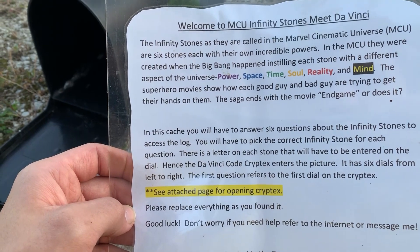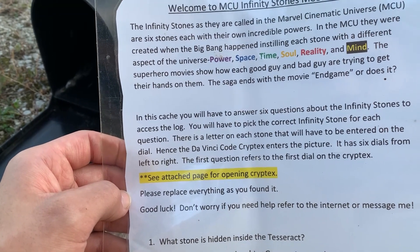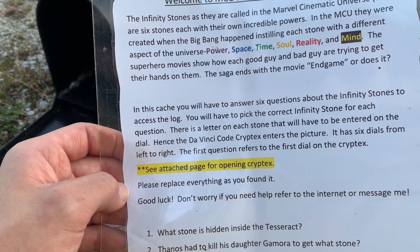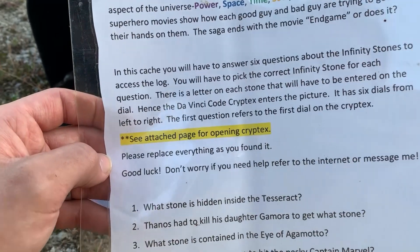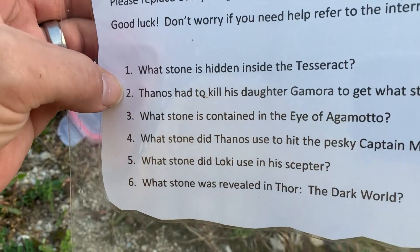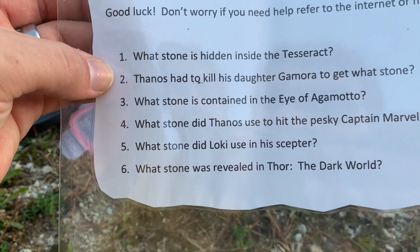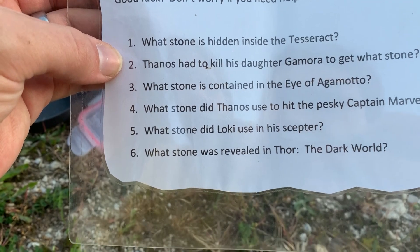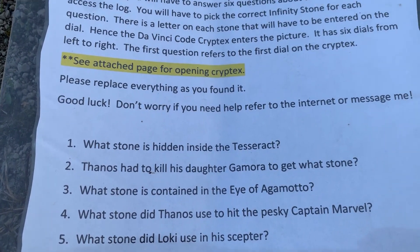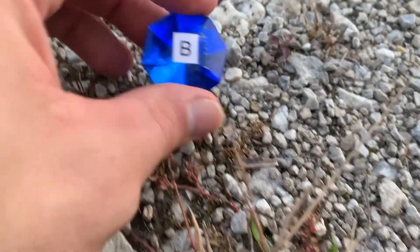You will have to pick the correct infinity stone for each question, and there is a letter on each stone that will have to be entered on the dial. Hence the da Vinci code cryptex enters the picture — it has six dials from left to right. Here are the questions: what stone is hidden inside the tesseract? What stone did Thanos use to kill his daughter Gamora? What stone contained the Eye of Agamotto? What stone did Thanos use to hit Captain Marvel? What stone did Loki use in the Scepter? What stone is revealed in Thor: The Dark World? I am definitely not a Marvel guy, but luckily I have the internet. It says the space stone is blue, so the first letter for the combination is B.